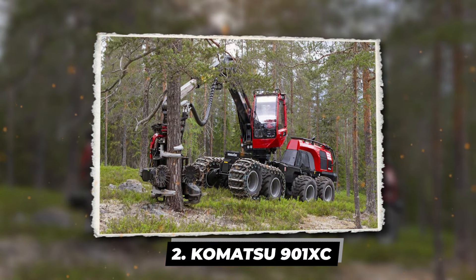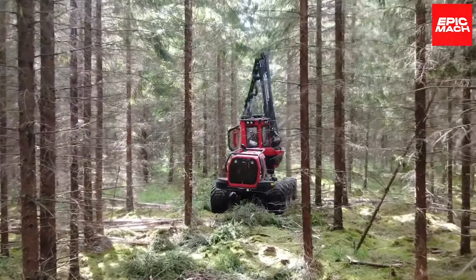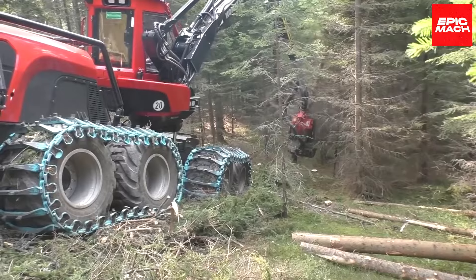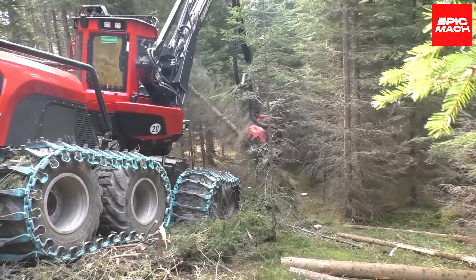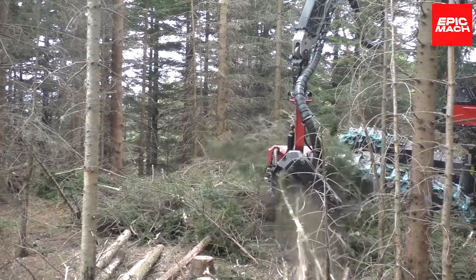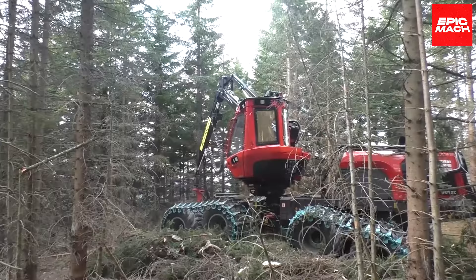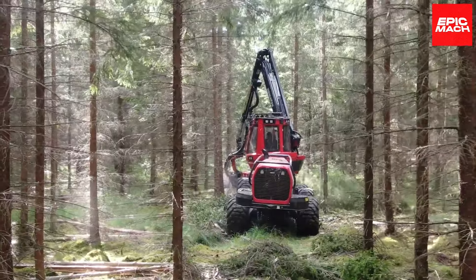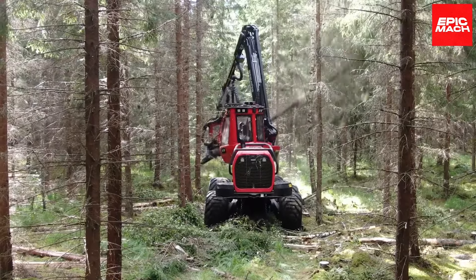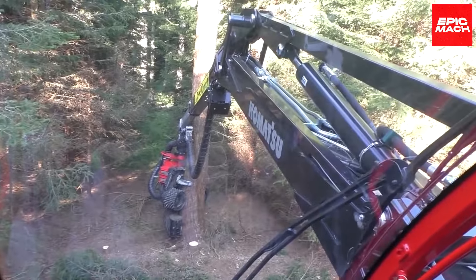The Komatsu 901 XC is a beast of a harvester that stalks through the forest like a metal predator, felling trees left and right with its 11-meter reach. Weighing in at over 44,000 pounds, the 901 XC can handle inclines and uneven terrain that would leave lesser machines crying. Its hybrid diesel heart generates 255 horsepower to feed its all-wheel hydraulic drive. With ground clearance over 2 feet high, it easily steps over logs and rocks thanks to a flexible articulated body. The Komatsu Comfort cab treats the operator like royalty while the machine does the hard work.